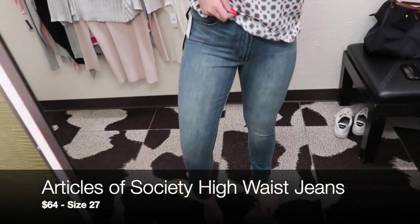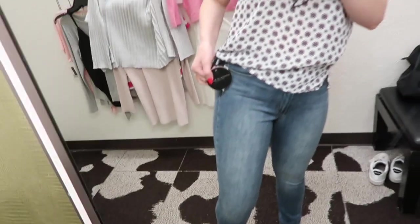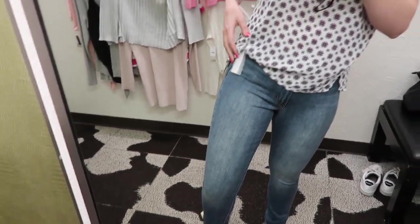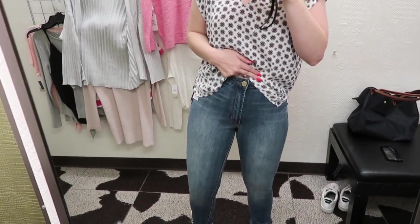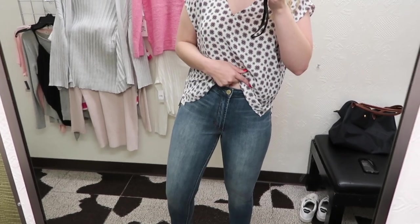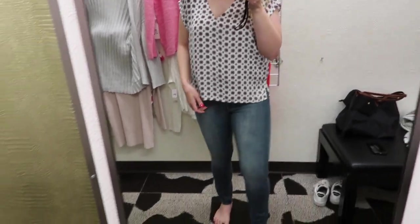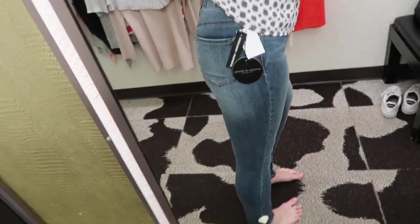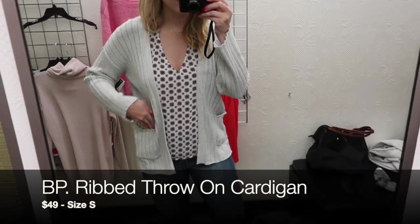These jeans are a size 27, this is Articles of Society — I'll link these below, I'll link everything below. These are $64. I like the rise of these, they're super medium rise, almost to my belly button but not quite. This can be tucked together too which would be really cute. The jeans fit true to size — sometimes jeans at Nordstrom run small but these ones are true to size.